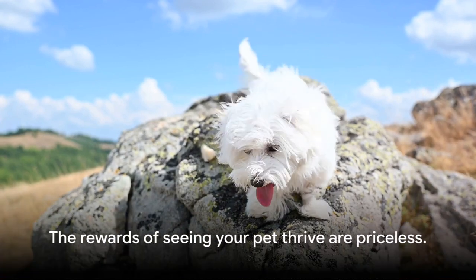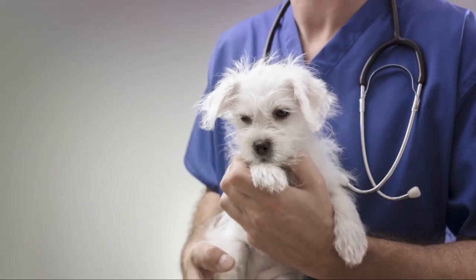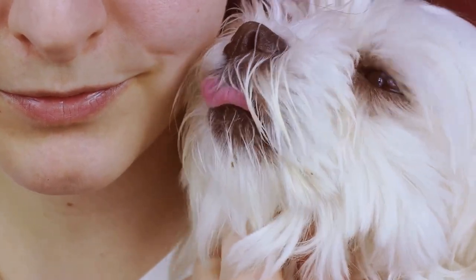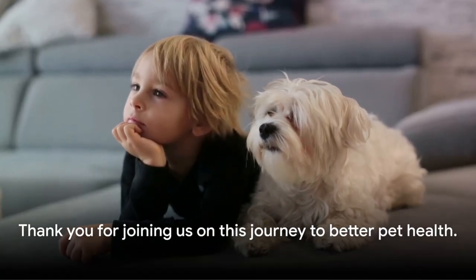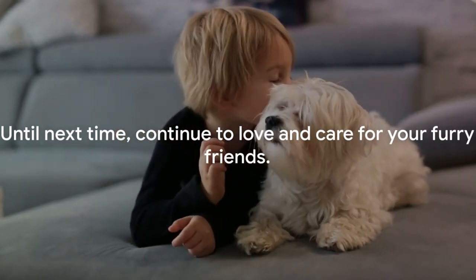It's a labor of love, but the rewards of seeing your pet thrive are priceless. Remember, your mini Maltese Bichon depends on you for their well-being. So, be the best pet parent you can be. After all, a happy dog makes for a happy home. Give them love. Thank you for joining us on this journey to better pet health. Until next time, continue to love and care for your furry friends.